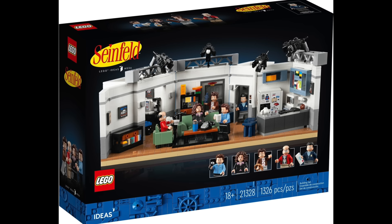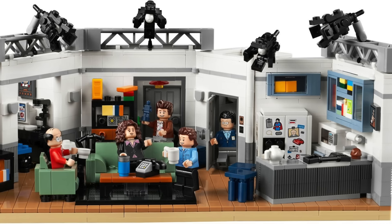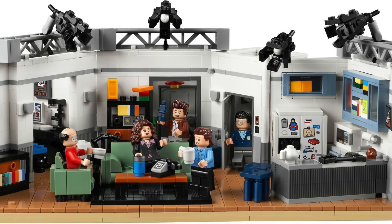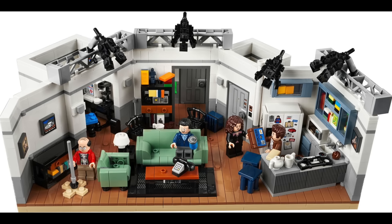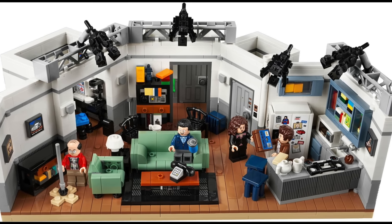At number 26 I have Ideas 036 Seinfeld. I have seen a fair bit of Seinfeld and tried watching it from the beginning the other day — quite comical, but I wasn't really getting into it that much. I do think the build is better than the Big Bang Theory's, so it ranks a bit higher.